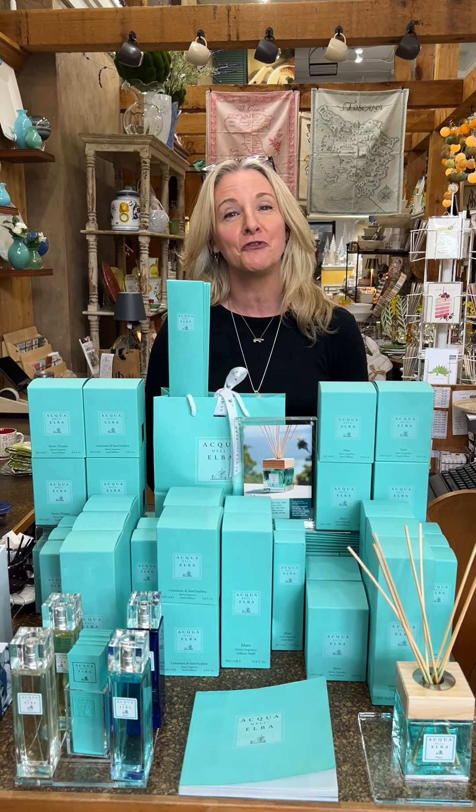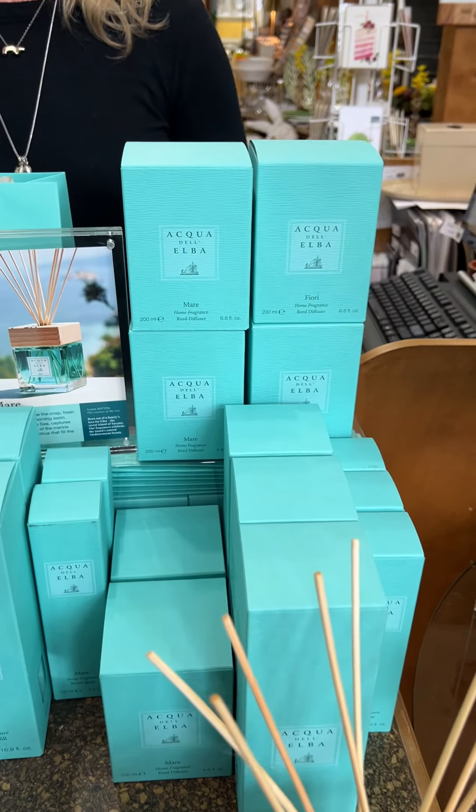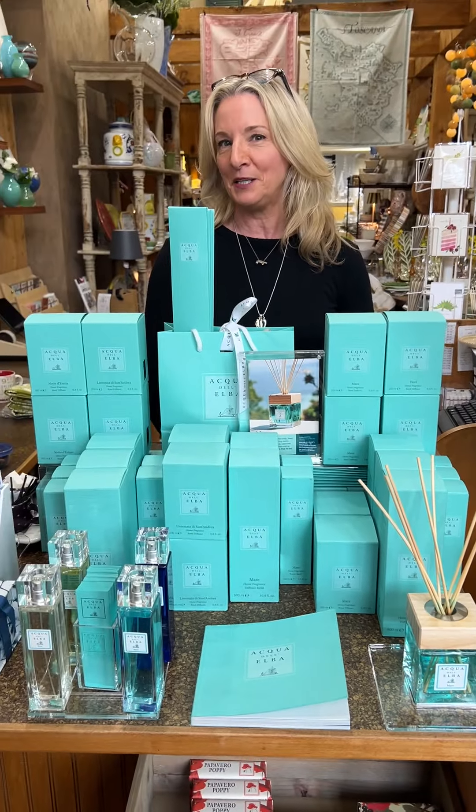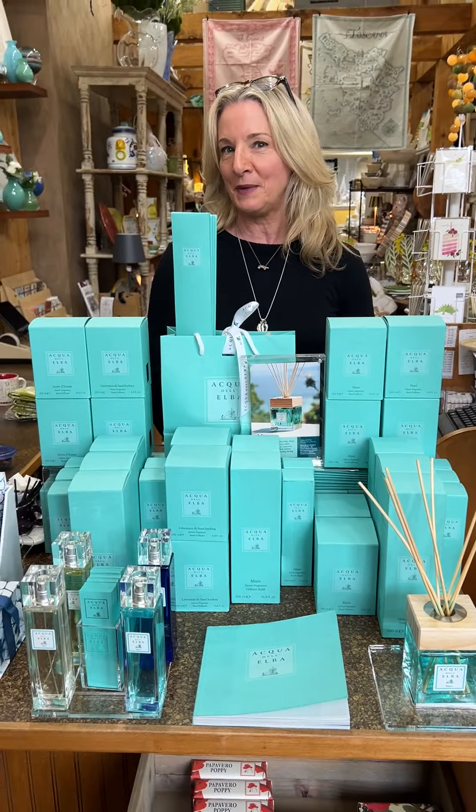It'll make their home smell amazing. The line is Acqua d'Elba, and it is inspired by and completely made on the island of Elba in the Mediterranean, right off the Tuscan coast. They were inspired to recreate the beautiful perfumeries of Tuscany and the history there, simply made on the island — inspired by the sea, inspired by the flowers and the shrubbery around the island.